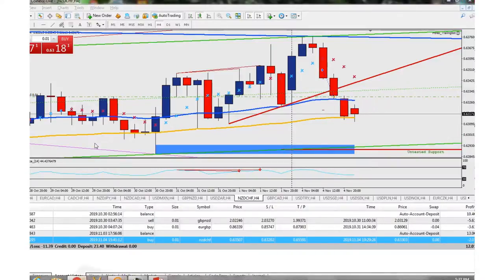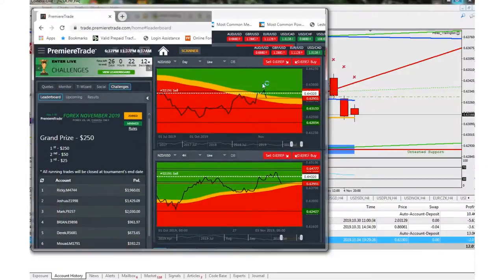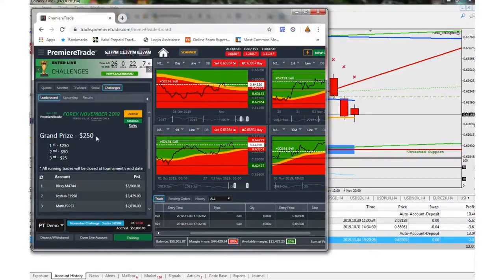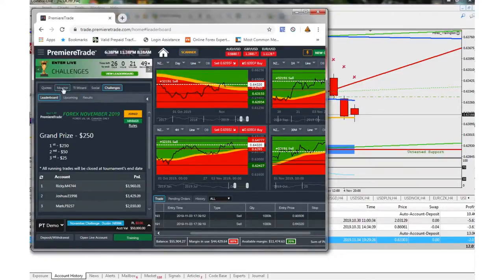I also wanted to mention — I'll put a link in the description — there's a website where they do a free demo account challenge every month. There are 26 days left in this month's challenge. Whoever gets the most pips throughout the month wins. The prizes for November 2019 are: first place $250, second place $50, third place $25, and smaller amounts beyond that. Last month they did one for a thousand dollars, which is pretty cool. Right now the number one trader, Ricky, has a profit of $3,960.